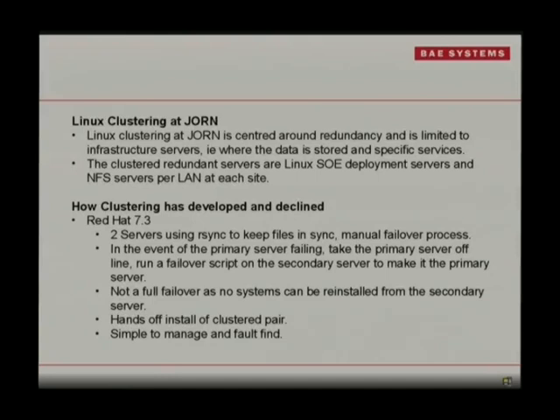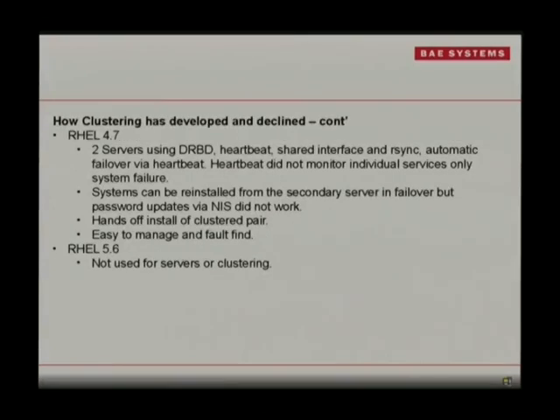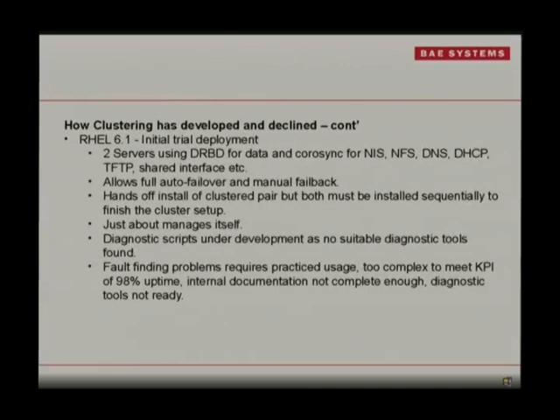We're mainly concerned about data and quite a few services. The basic Red Hat 7.3 ones used a bit of RSync. RHEL 4.7 was good — easy to manage and fault-find when it did break. RHEL 5.6: not clusters. RHEL 6.1: our trial. We even had a trial deployment of this, and this is where everything that could go wrong, would go wrong.